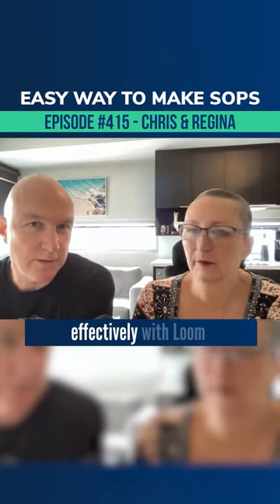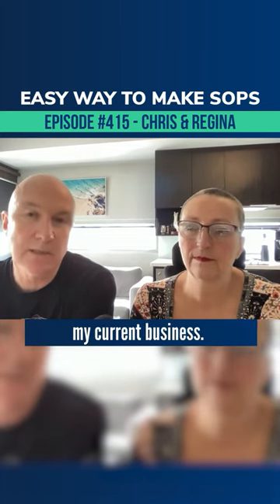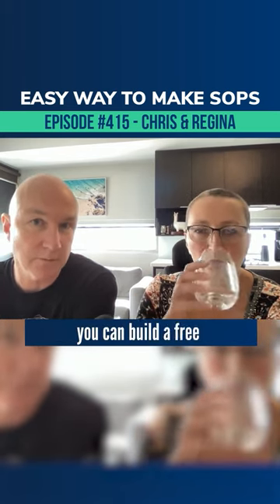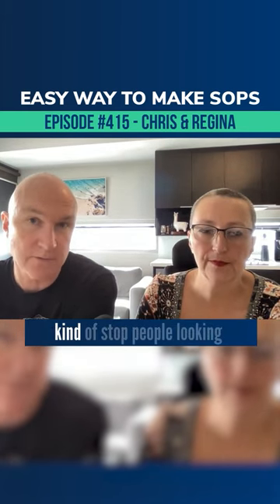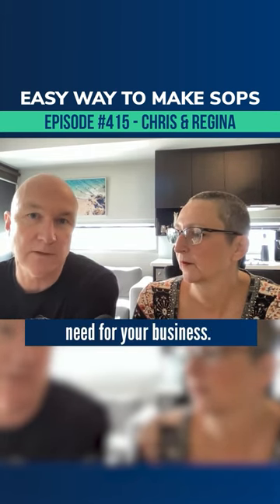Earlier we were talking about SOPs effectively with Loom videos and things like that. When I sold my business in 2020, and I'm doing it currently with my current business, I use Google Sites. If you go to sites.google.com, you can build a free website in there and you can make it private as well. You can stop people looking at it or share it with people, but it enables you to create all the SOPs that you need for your business.